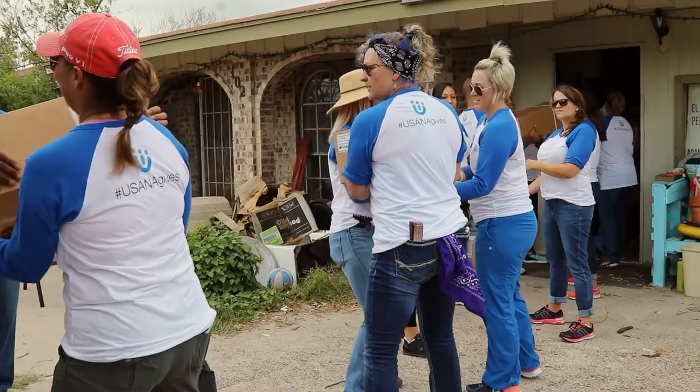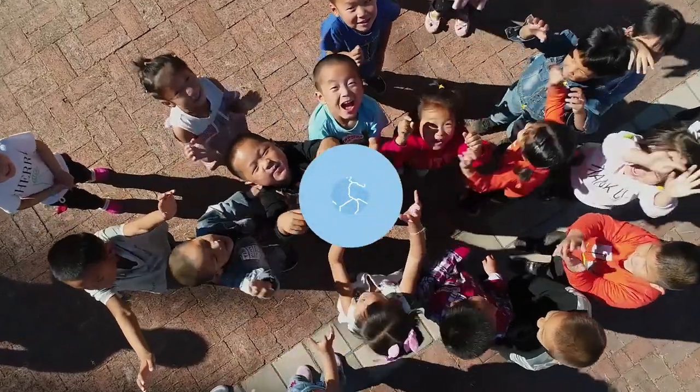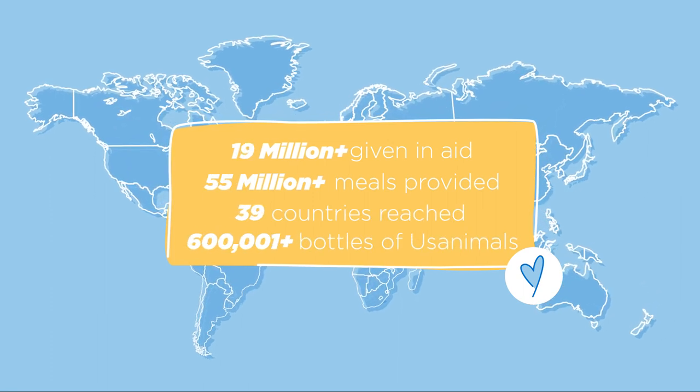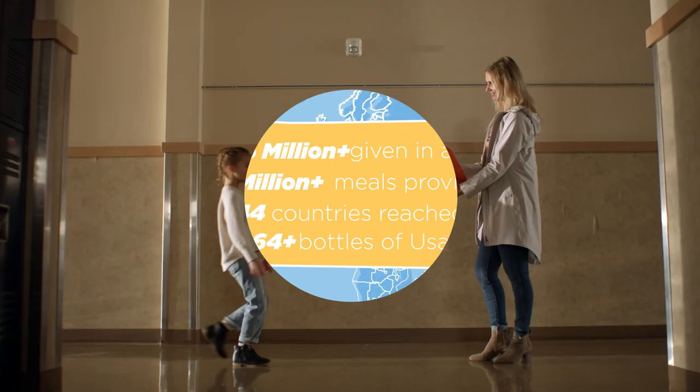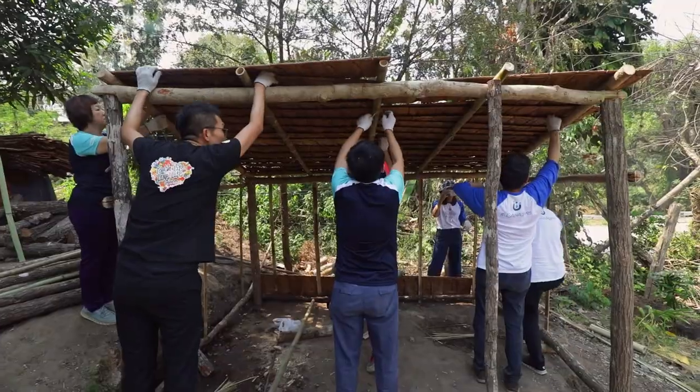The good news is that you and thousands of generous people like you are making a difference. The USANA Foundation and its partners have delivered over 50 million nutritious meals and completed hundreds of life-sustaining humanitarian projects in nearly 40 nations.